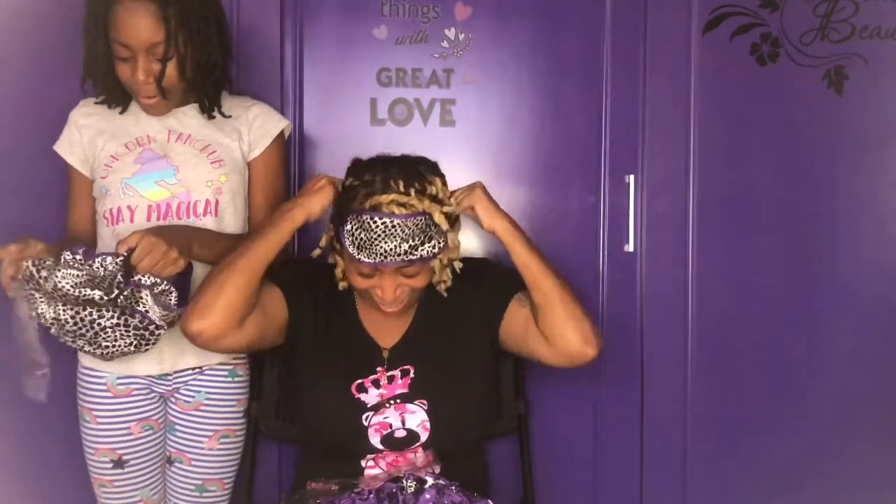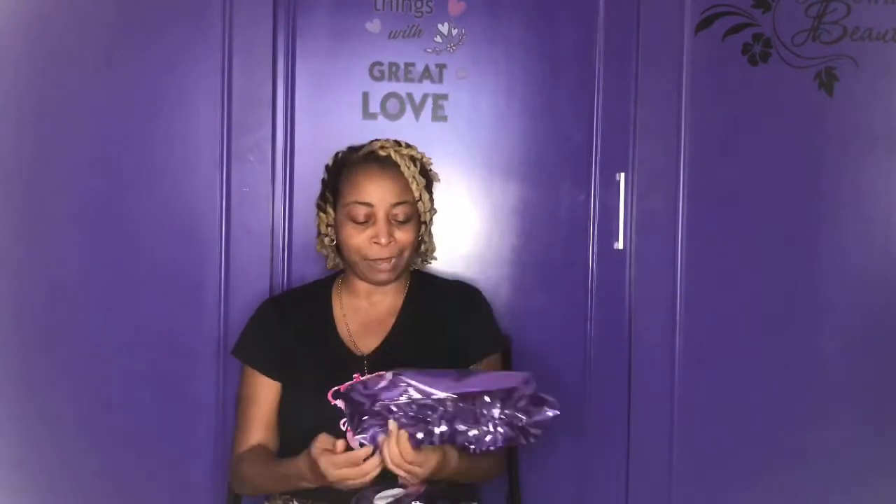Oh my god! I swear I didn't know! All right guys, I'm definitely loving this — no regrets. You can check out Something Different by Ali Berry on Instagram. I'll also have her info in the description box.